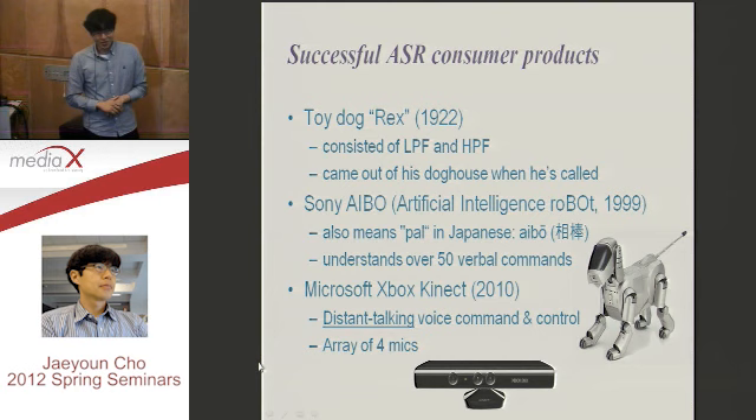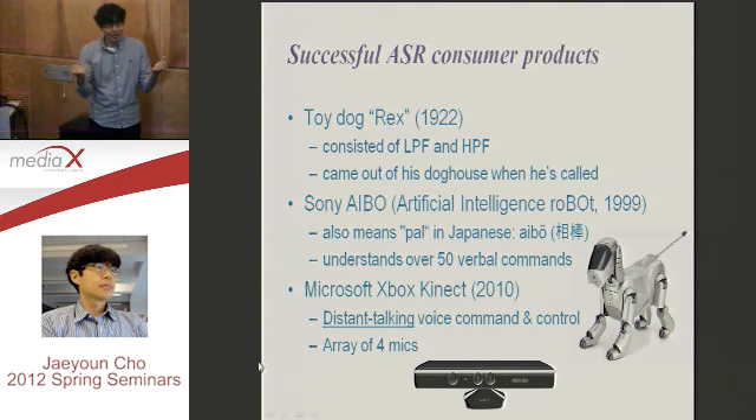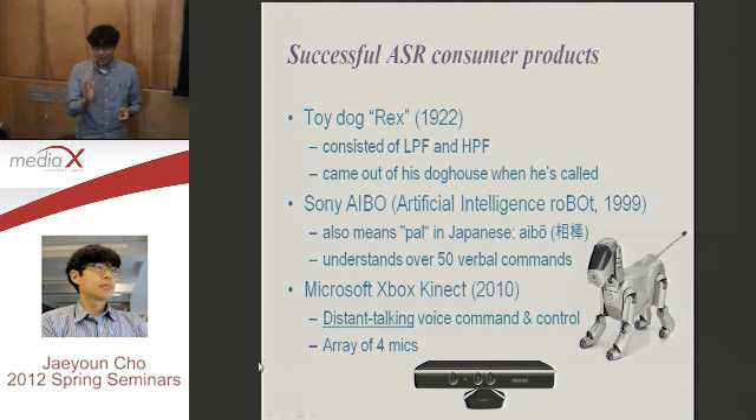Actually, that is not the first one. In 1922, there was a toy dog named Rex. This Rex has two analog filters — one is a low-pass filter, the other is a high-pass filter. This toy analyzes your voice. It filters into low-pass signal and high-pass signal, calculates the powers and the power ratio, and decides: this is Rex, or other sounds.